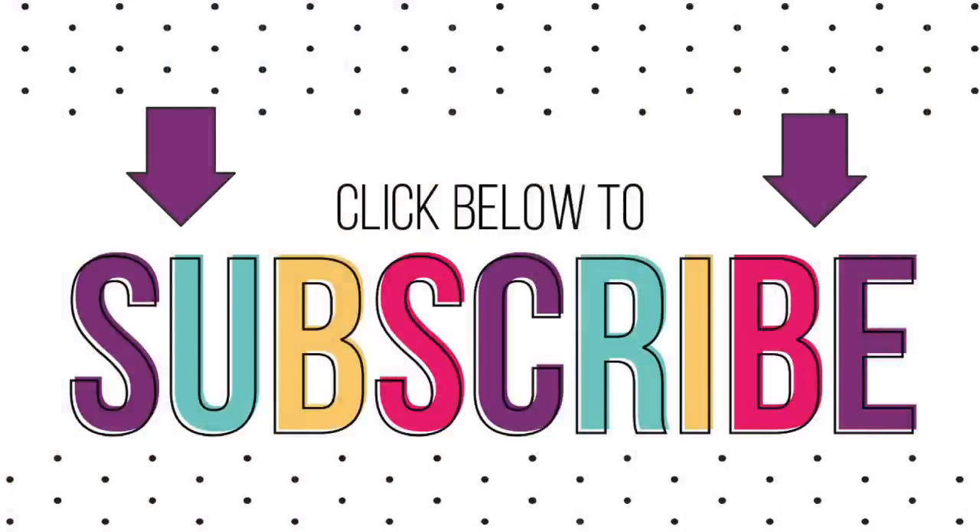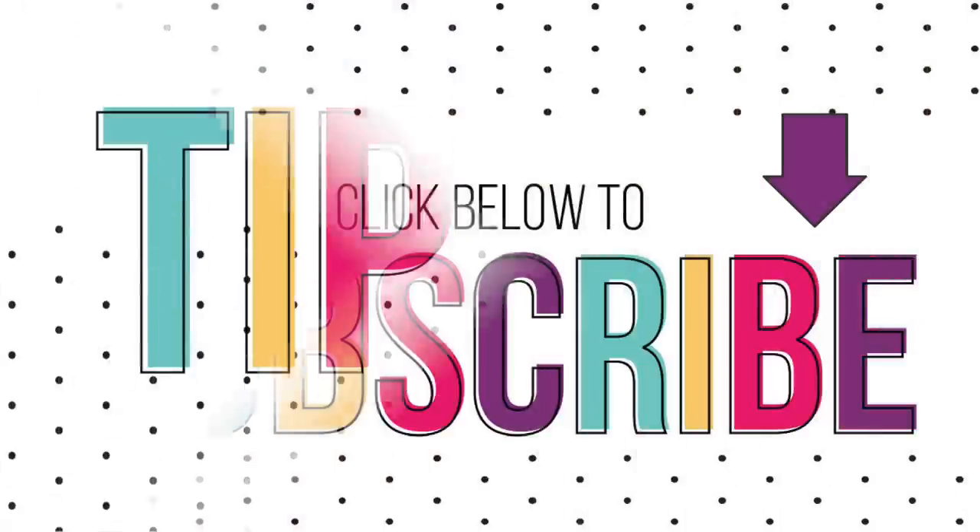So if you're moving, or if you know anyone who's going to be moving, be sure to share this video with them. And if you love organizing tips, be sure to hit subscribe so you don't miss any of our videos.